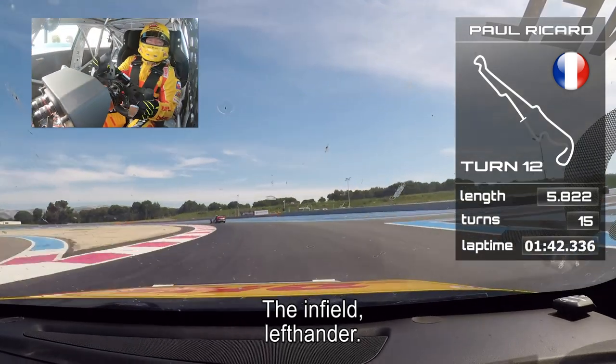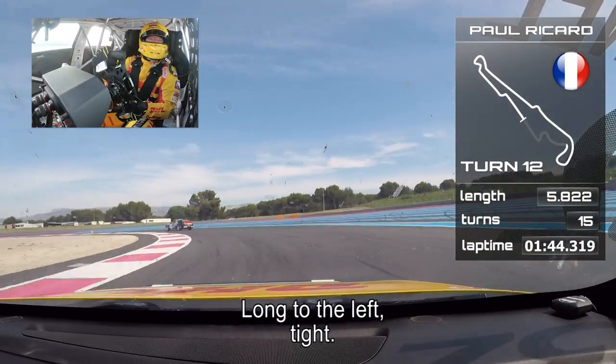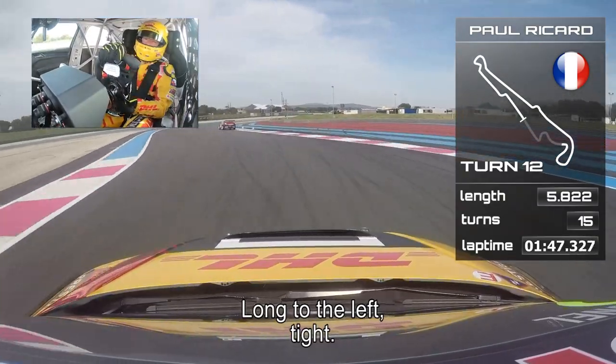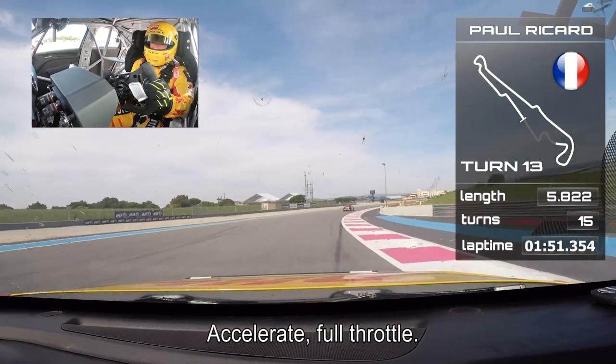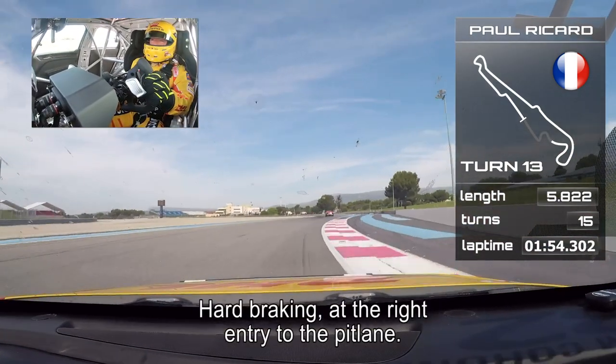The infield, the left-hander. This one goes longer to the left — tight, tight, tight. Accelerate. Full throttle for the last two corners. Hard braking.